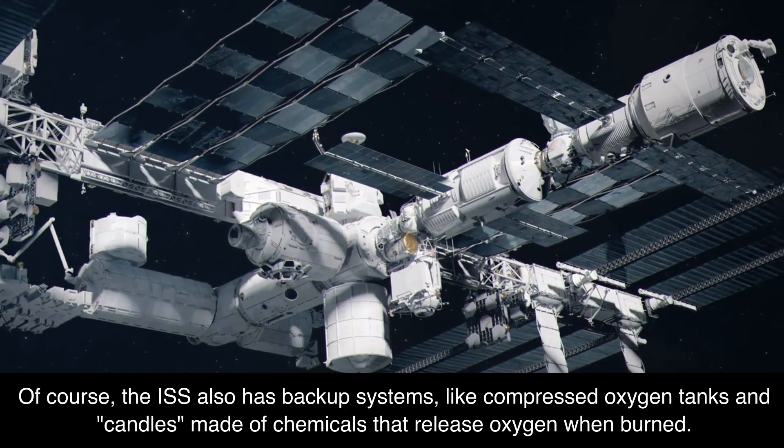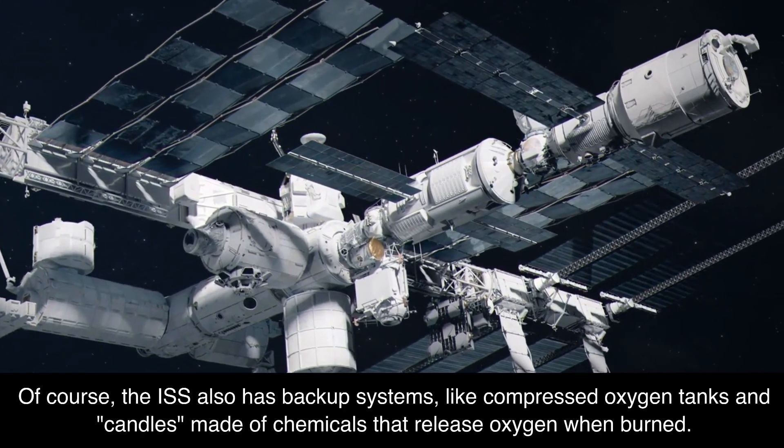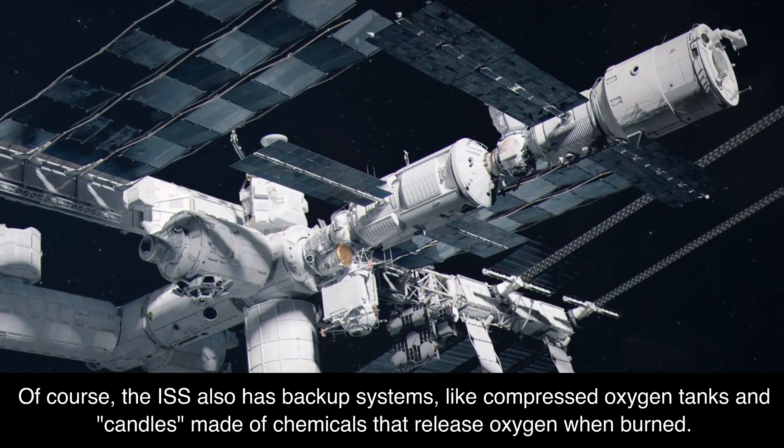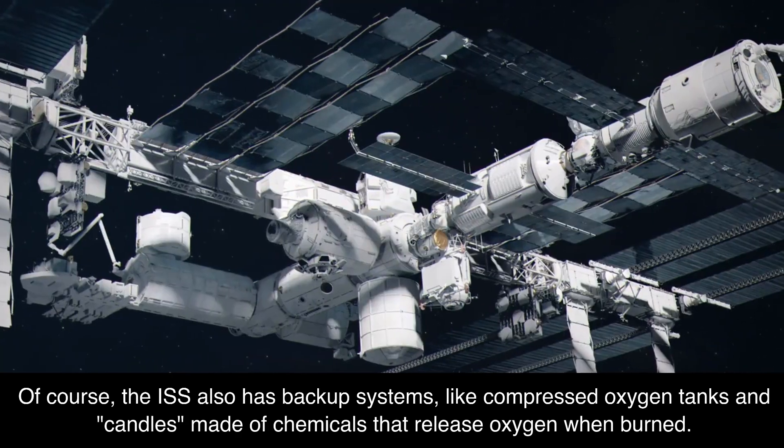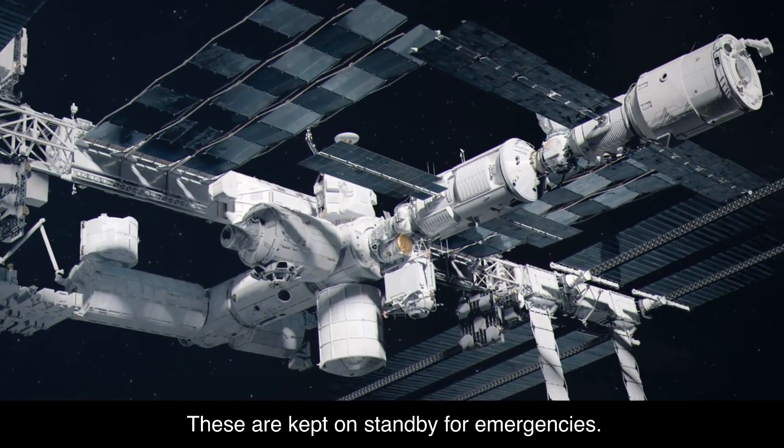Of course, the ISS also has backup systems, like compressed oxygen tanks and candles made of chemicals that release oxygen when burned. These are kept on standby for emergencies.